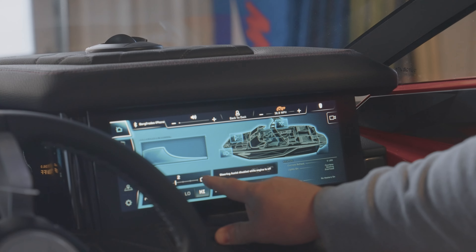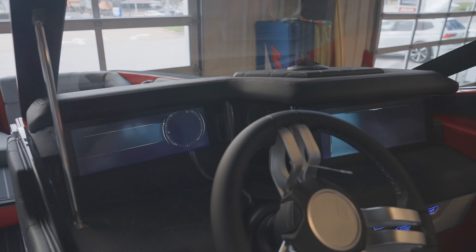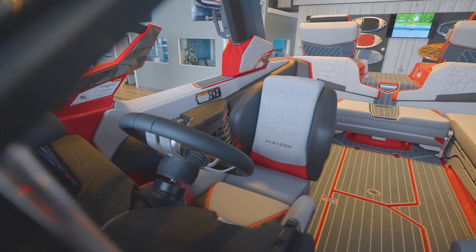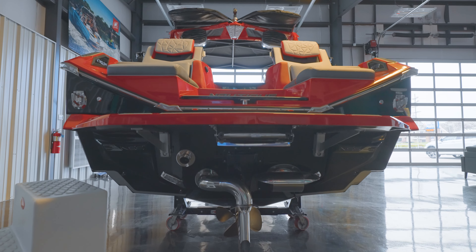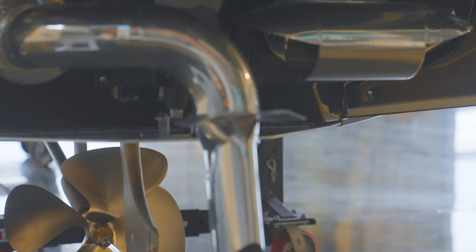What sets this boat apart from a lot of others on the market is its awesome helm — it's got dual screens and a race car inspired seat, super comfortable whether you use the bolster or not. It has the ZZ8 600-plus horsepower PCM motor, surf system, and the steering assist thruster.